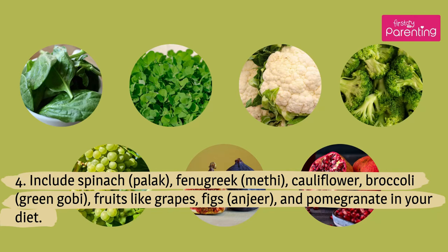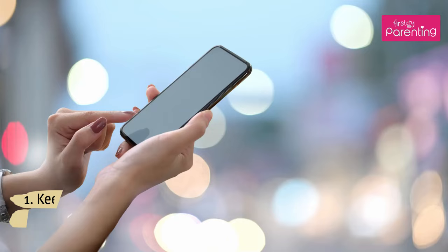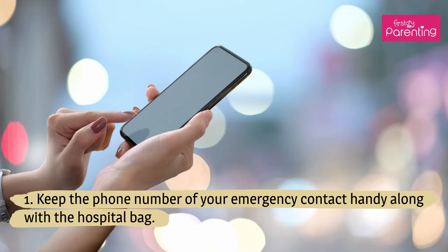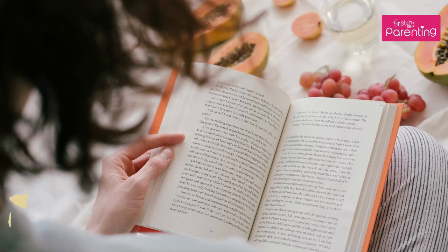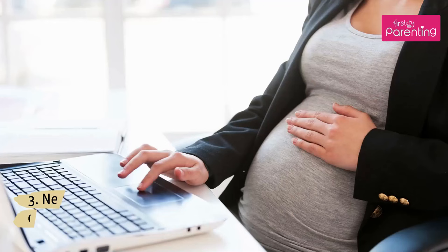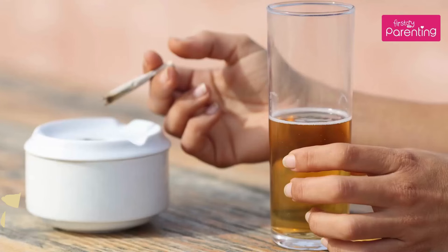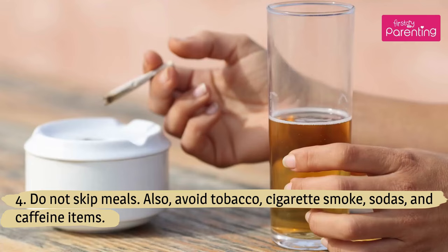Tips and care. Keep the phone number of your emergency contact handy along with the hospital bag. Read up on how to recognize signs of labor and how to prepare for it. Never work in closed rooms without proper ventilation, as this could trigger panic attacks. Do not skip meals. Also, avoid tobacco, cigarette smoke, sodas, and caffeine.